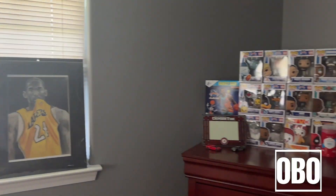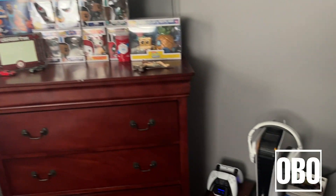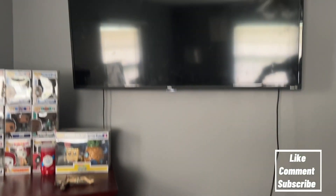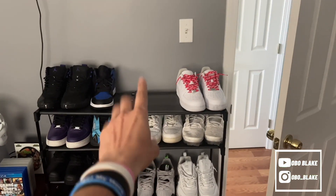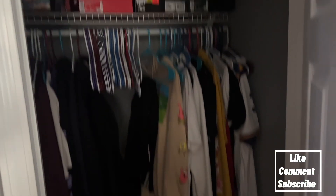I still need to get a lot more stuff to hang up. Got my TV, all my shoes — I don't know where this one pair is but I'll find them. Got my closet — not too bad, not too bad.